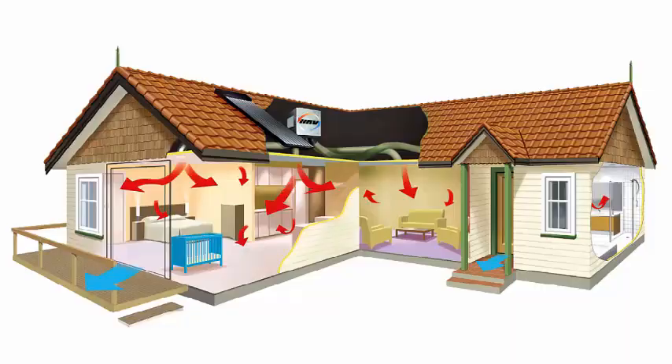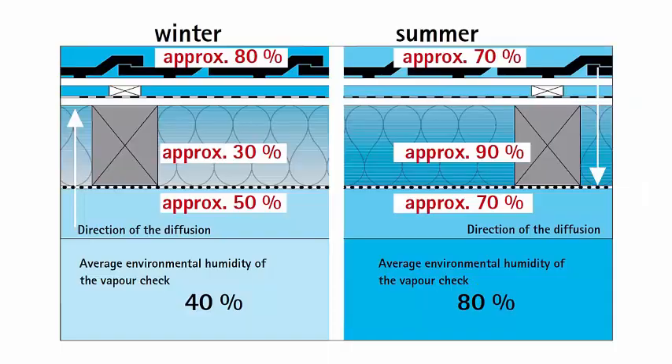To combat these problems, provide alternative ventilation — for example heat recovery ventilation systems — and well-designed vapour barriers that allow water vapour to escape before condensing.